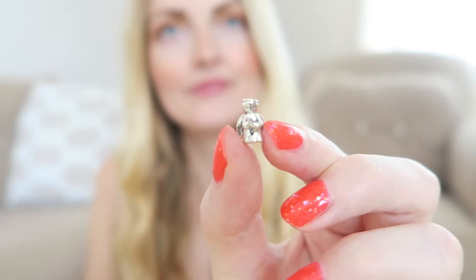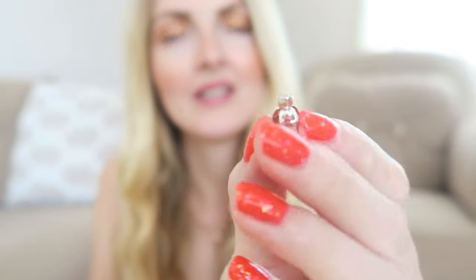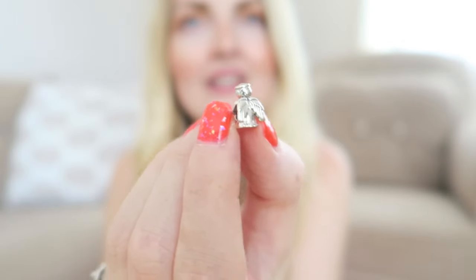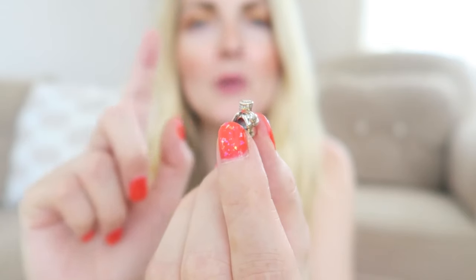The next charm is an all-silver one — a little angel that holds a heart. I think this is so cute. She also has wings. How beautiful is that? I will add some close-ups of all the charms so you can see them better, but yeah this is just so beautiful — such a lovely charm.